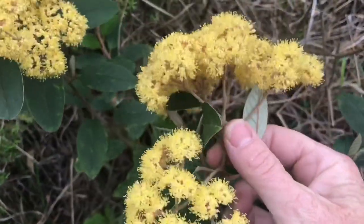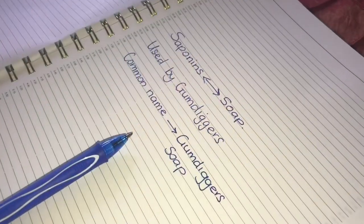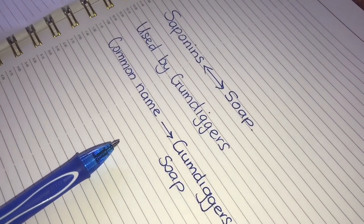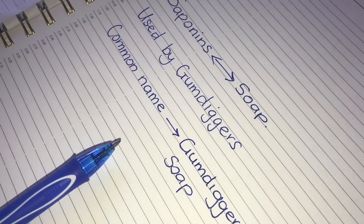The flowers contain plant chemicals called saponins, which come from the Latin word meaning soap. If you rub your hands together in water you'll see this activity. The flowers were used by early gum diggers to get gum off their hands, so sometimes the plant is called gum digger's soap.